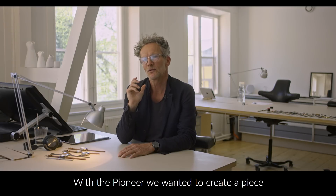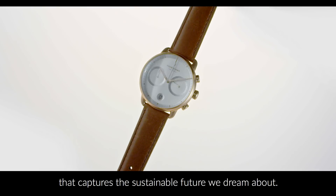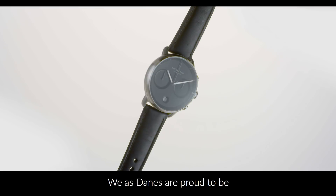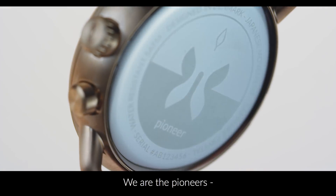With the Pioneer we wanted to create a piece that captures the sustainable future we dream about. We as Danes are proud to be leaders of innovation in green technology. We are the Pioneers,